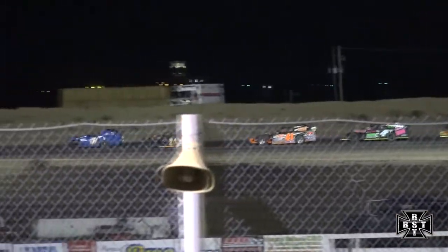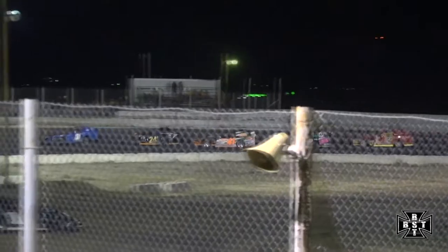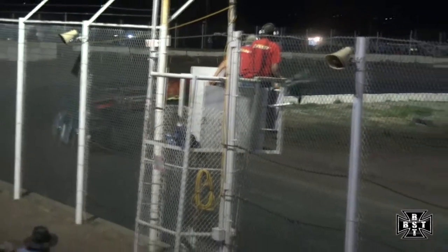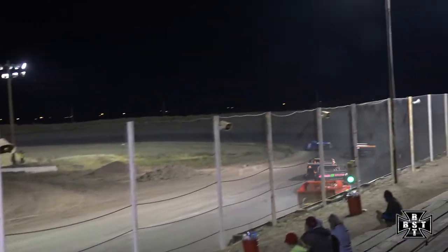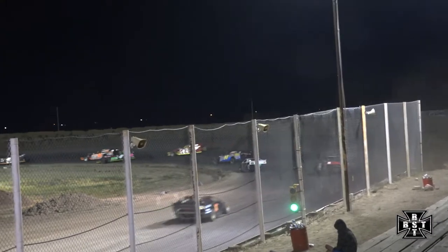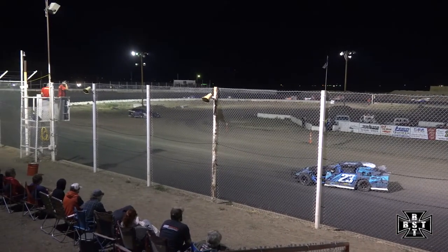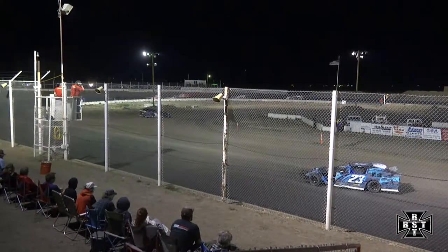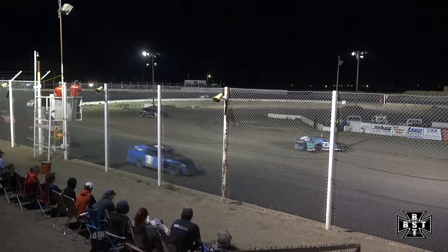Bill Smith sets the pace in that Bill's Modified. Beeman holds spot number two, Bill Lundock rounds out the top three. Bill Smith will start from the front out of corner number four — back to the green flag. J.R. Trujillo brings out the caution once again.